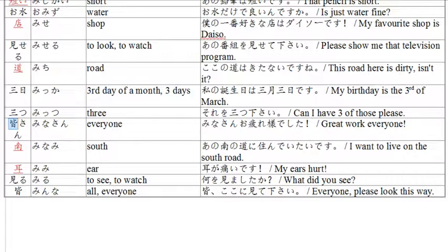Now we have 'minasan,' meaning everyone. If you want to add san it's minasan, not just mina. Example: 'minasan, otsukare sama deshita' — great work, everyone. Otsukare sama deshita means thank you for the great work, good job, you've done a good job. So, everybody — great work, everyone.